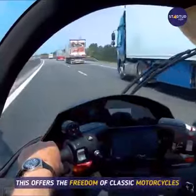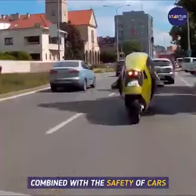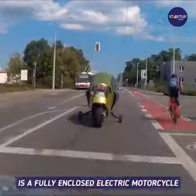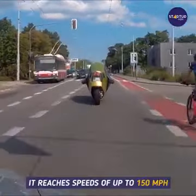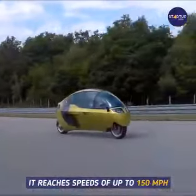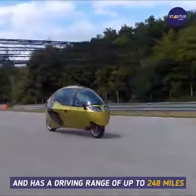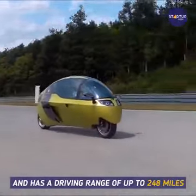This offers the freedom of classic motorcycles combined with the safety of cars. The Monoracer is a fully enclosed electric motorcycle that reaches speeds of up to 150 miles per hour. It can also endure longer rides and has a driving range of up to 248 miles.